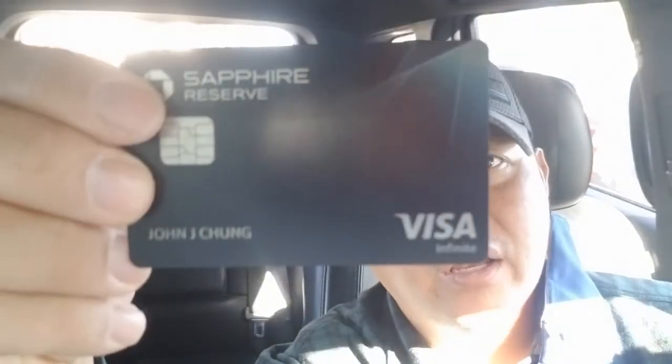Two good things about this are going to be on the grocery category. So the Sapphire Reserve is allowing three percent cash back on all groceries — I believe through April — up to a thousand dollars a month. So if you spend on groceries, you'll get three percent cash back. Now the bonus part is on top of that three percent, so if you spend a hundred dollars you get three dollars.